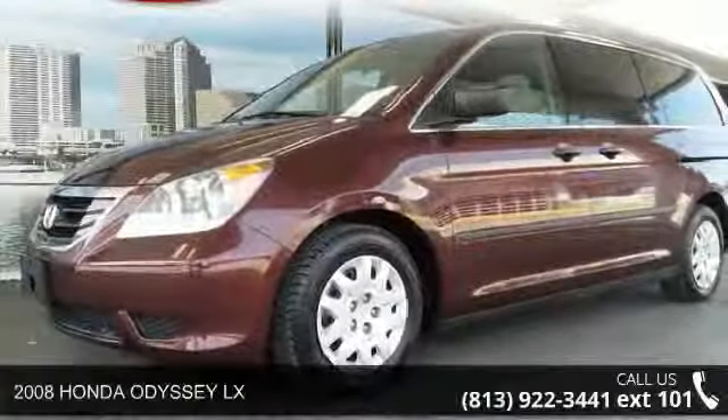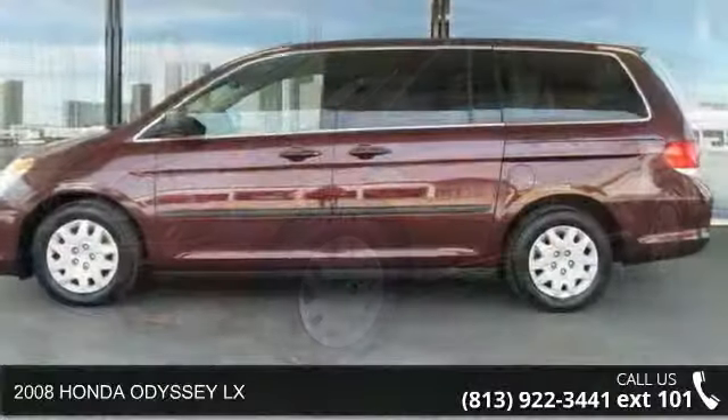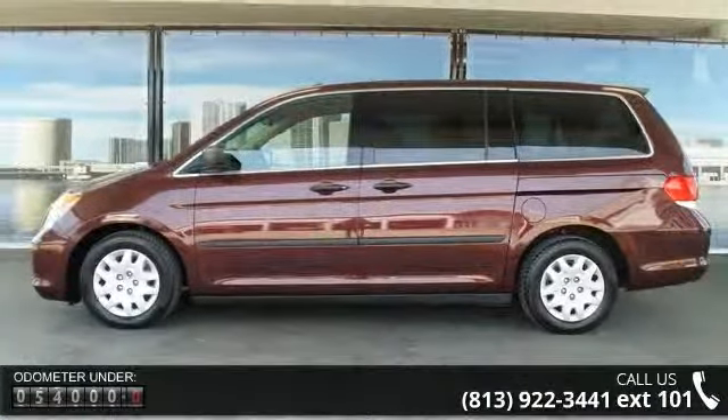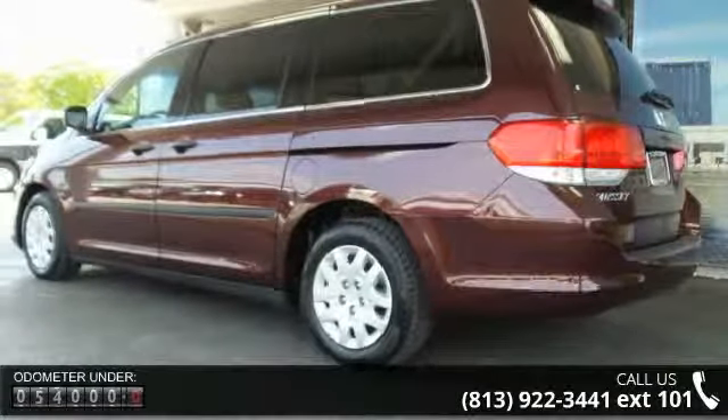Arrive in style with this 2008 Honda Odyssey LX. This may be the set of wheels you've been looking for. This vehicle comes with a reliable 6-cylinder engine connected to a smooth shifting automatic transmission.